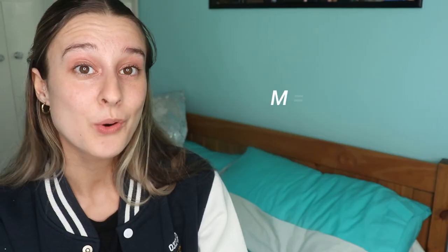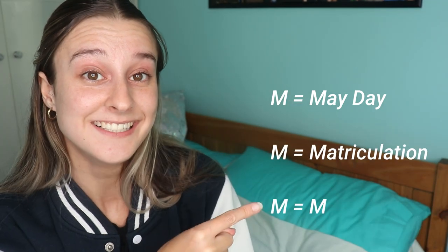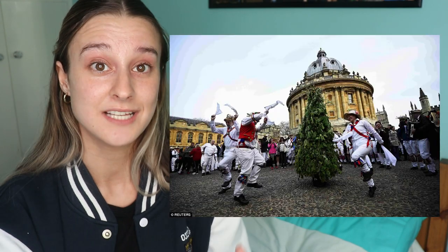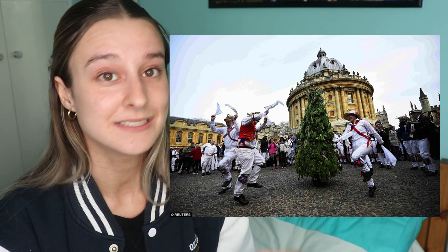M is for Michaelmas. Michaelmas is the name of the first term at Oxford University. M also stands for Mayday, matriculation, and mods. Mayday is a yearly celebration at Oxford — there's all sorts going on in the day with the town, and it is the biggest night out of the year. The clubs are open all night instead of until three.